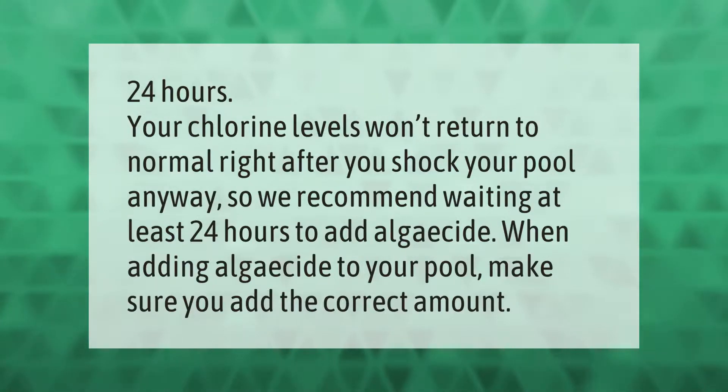Your chlorine levels won't return to normal right after you shock your pool, so we recommend waiting at least 24 hours to add algaecide. When adding algaecide to your pool, make sure you add the correct amount.